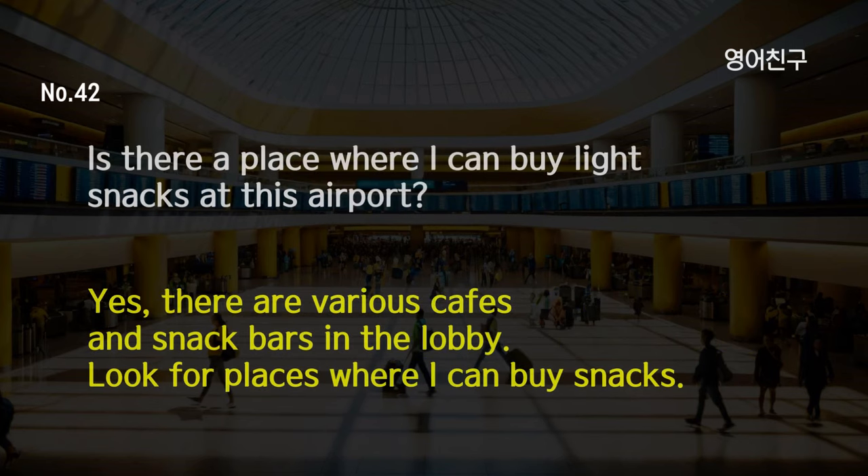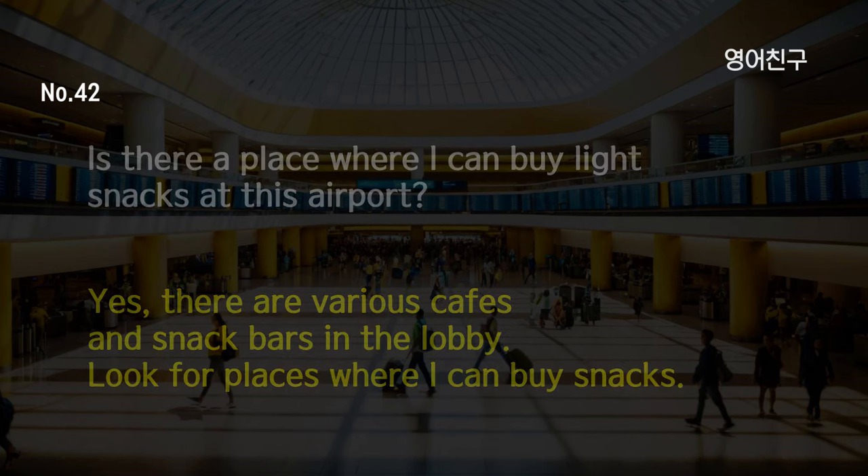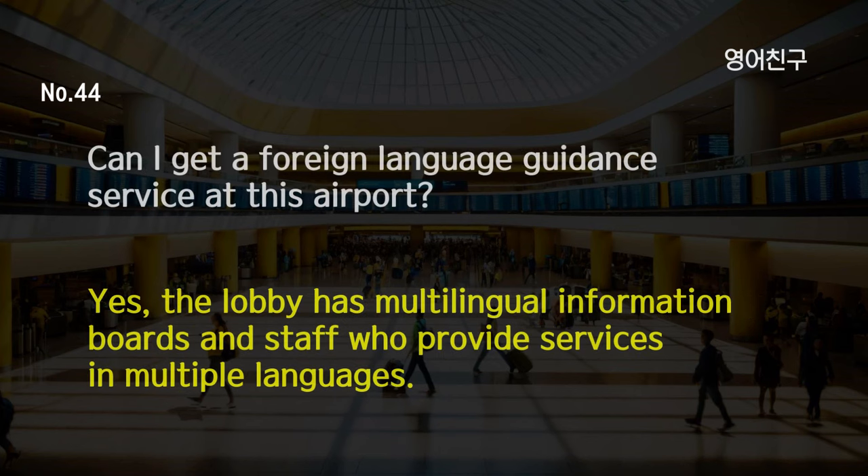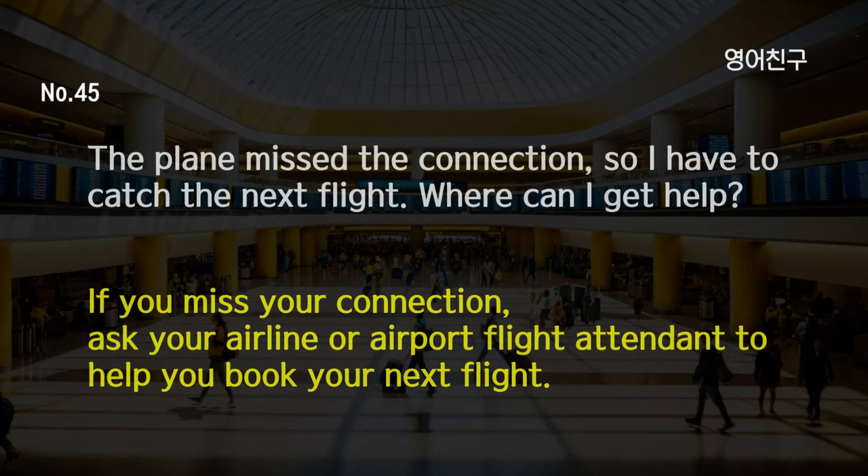Is there a place where I can buy light snacks at this airport? Yes, there are various cafes and snack bars in the lobby. Look for places where I can buy snacks. Where is the main shopping mall at this airport? There are many different stores in the lobby. Check the airport map to find the store you want. Can I get a foreign language guidance service at this airport? Yes, the lobby has multilingual information boards and staff who provide services in multiple languages. The plane missed the connection, so I have to catch the next flight. Where can I get help? If you miss your connection, ask your airline or airport flight attendant to help you book your next flight.